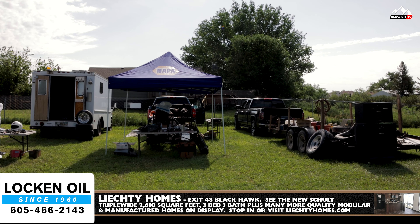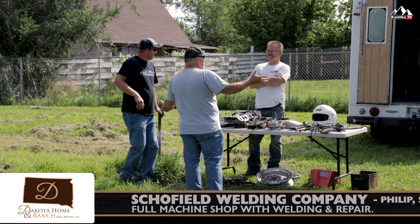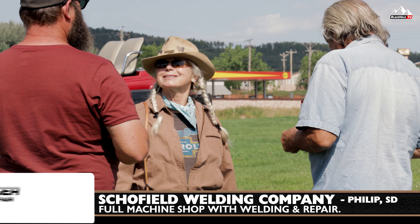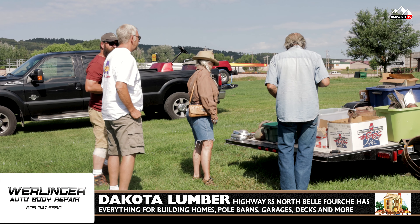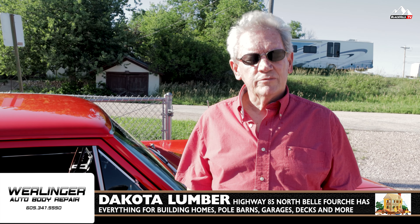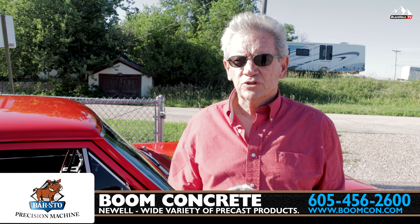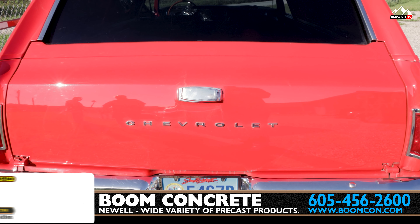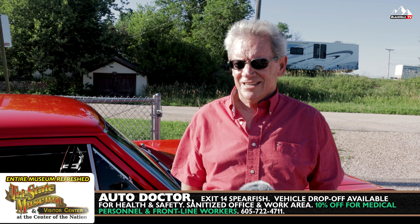My name's Rodney Kruger. I drive a '91 Corvette convertible. I bought it about a year ago up at Spearfish Chevrolet. I don't know how fast it goes — I'm not that gutsy anymore. It's just got a 350 automatic transmission, nothing real super fast. It's just a plain Jane Corvette. I love it because it's a convertible and the color.